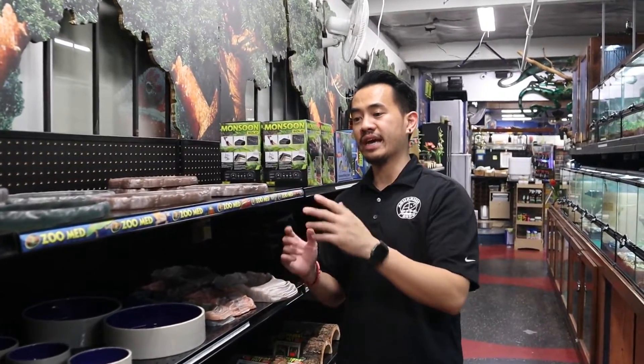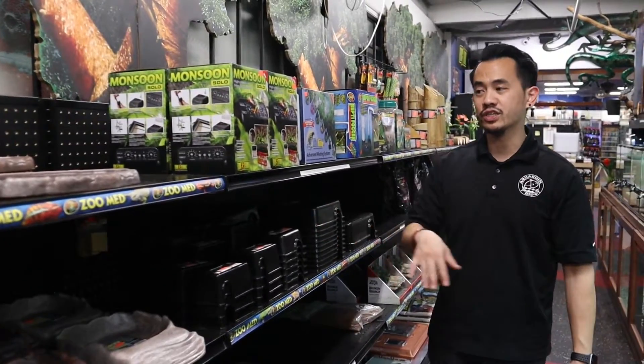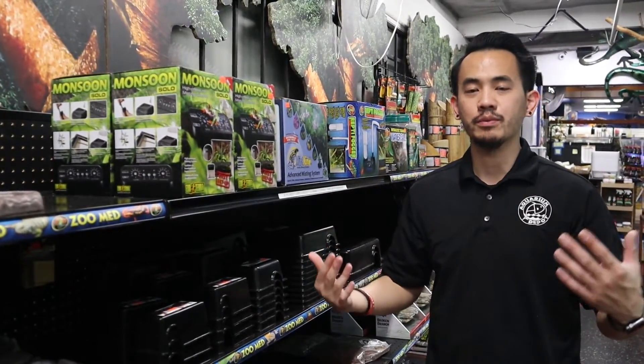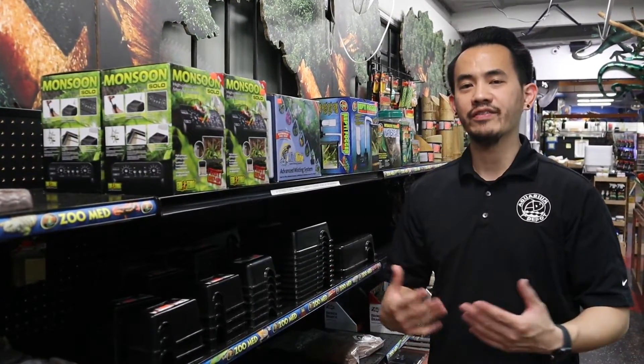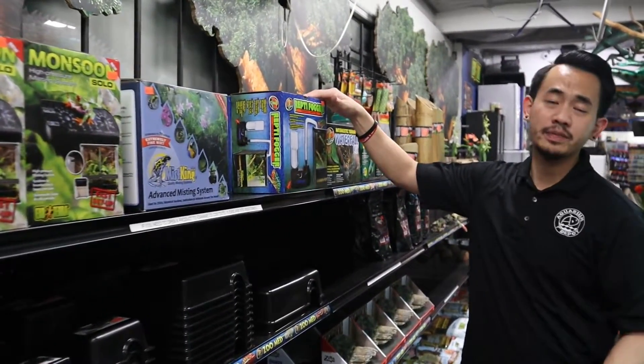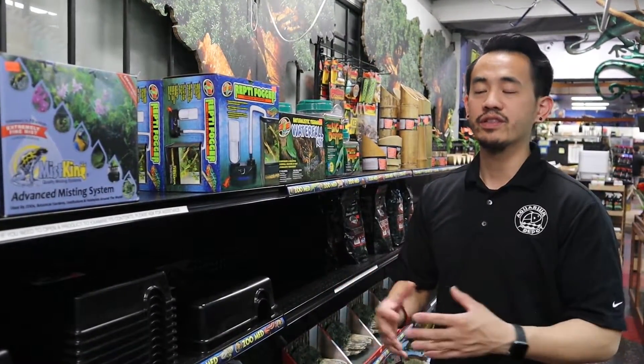We're now in the area with bowls and feeding dishes. We have a lot from both Exo Terra and Zoo Med, including glass ones that are great for mealworms so they can't get out, as well as corner ones. We also have a lot of hides from Zoo Med, humidity hides and reptile hide boxes from Pangea. We even carry misters from Exo Terra, which keep your animals humid without you having to manually mist them. We also have Zoo Med Reptifoggers, which create a nice cosmetic look as well as keeping everything nice and humid.